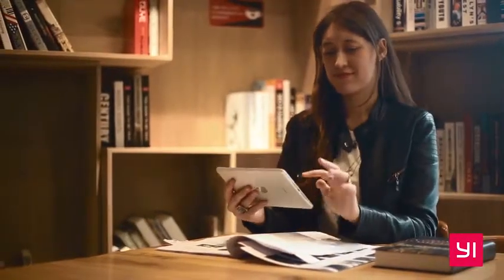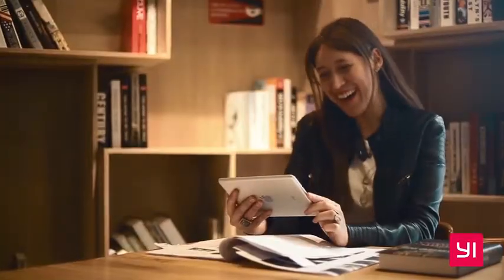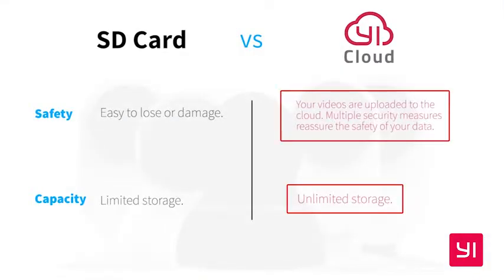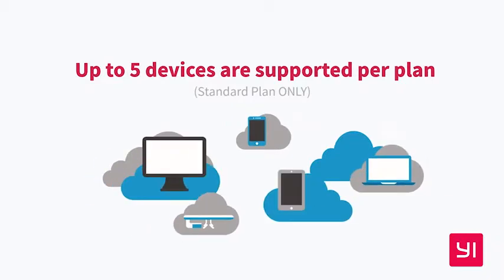Even at night, two-way audio lets you use intercom mode to send commands or just say hi. To protect all your footage from theft and damage, store footage by adding a microSD card or subscribing to eCloud.